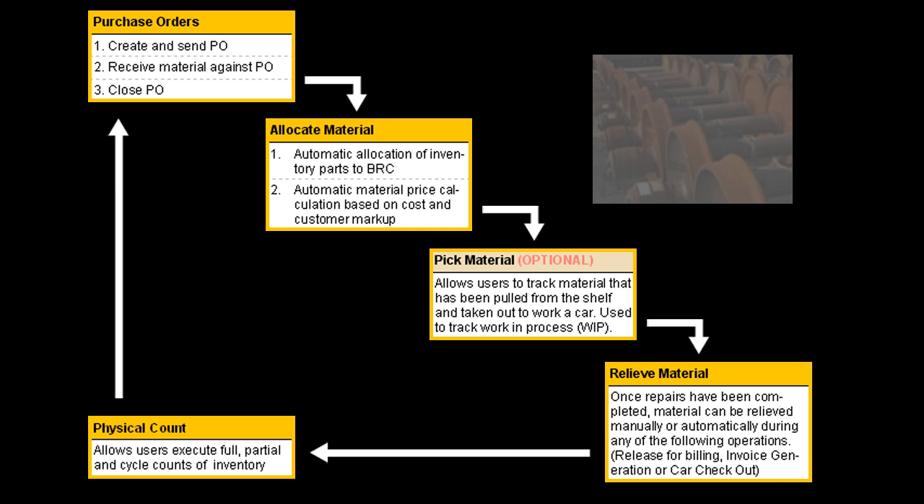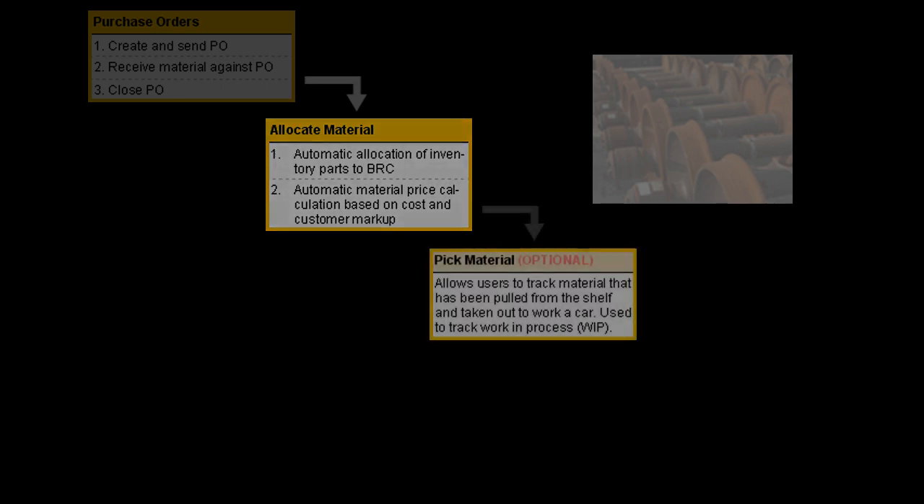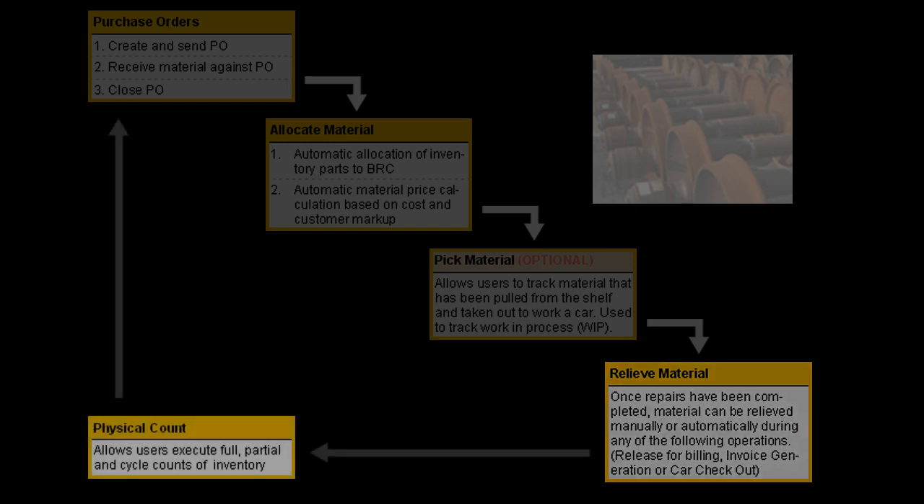As a solution, Express Yard offers the ability to manage each step of the inventory control process right from inside the system. You can create purchase orders, allocate material, pick material for those that need to track WIP, and relieve material. We also have an interface for performing physical counts of your inventory when necessary.